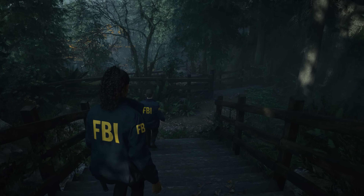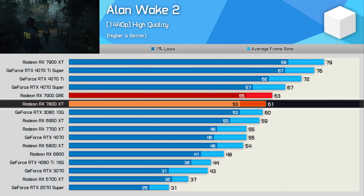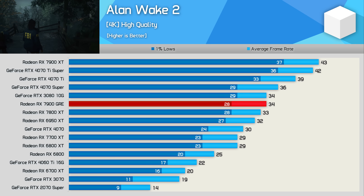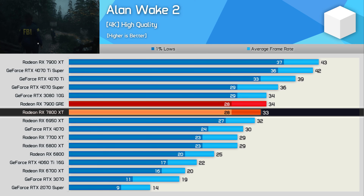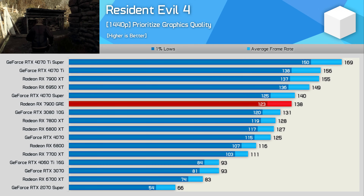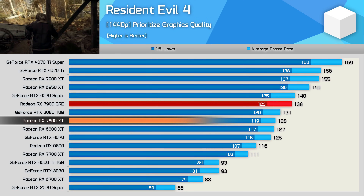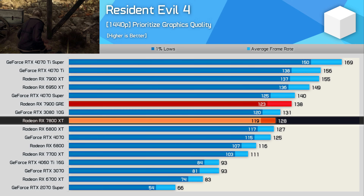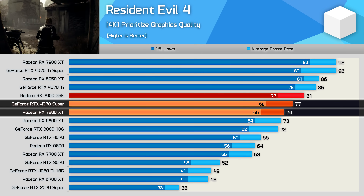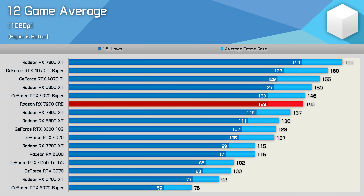In Alan Wake 2 at 1440p, the GRE is essentially a 7800 XT — just 3% faster at 63 fps average, and 6% slower than the 4070 Super. The same story holds at 4K: 3% faster than the 7800 XT, 6% slower than the 4070 Super. In Resident Evil 4 rasterization at 1440p, the GRE outperformed the 7800 XT by 8%, and at 4K by 9%, where it was even 5% faster than the 4070 Super.